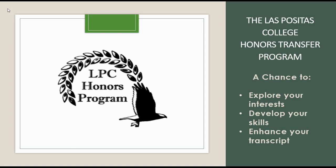The Las Positas College Honors Transfer Program offers a chance for highly motivated students to do additional academic work at a higher level of scholarship and with increased independence. This work allows you to explore academic areas of interest to you, show transfer institutions your high level of commitment and achievement, and build valuable academic and life skills.